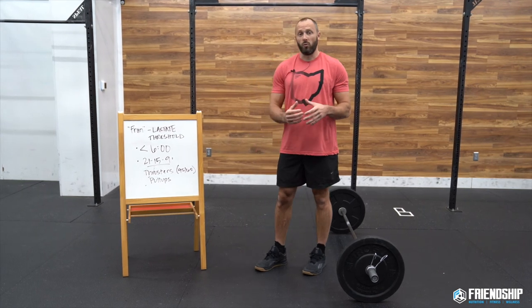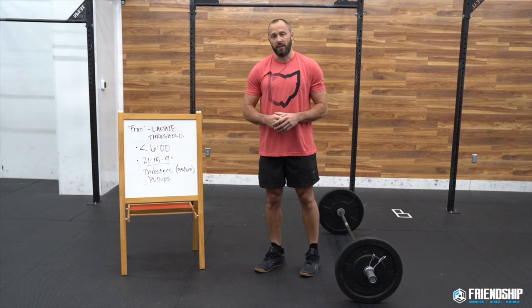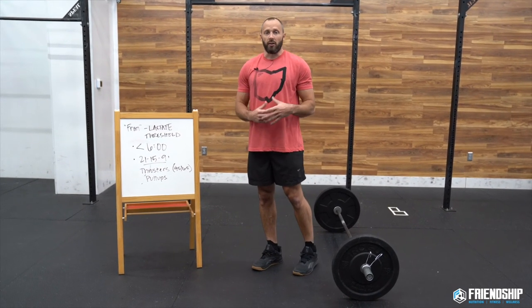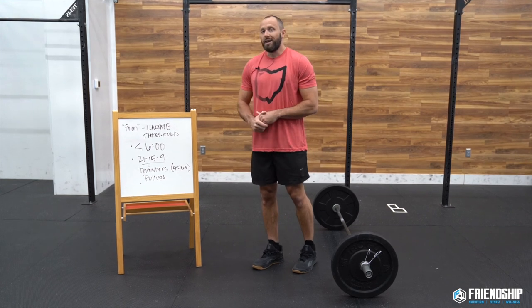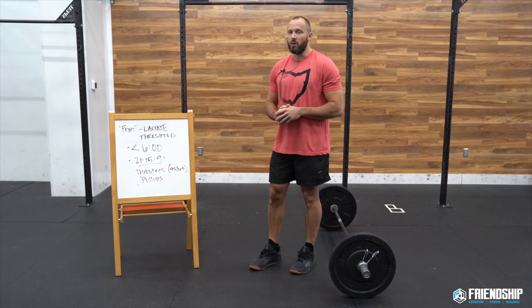The workout FRAN is 21-15-9 thrusters — prescribed weight is 95 pounds for men and 65 for women — then pull-ups, chin over bar. Kipping is allowed, but a lot of people's first time through will be with strict pull-ups. We'll talk about each movement separately and then some strategy tips to help you through the workout.